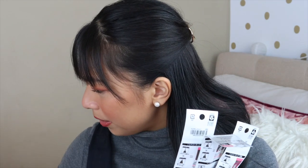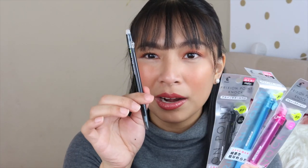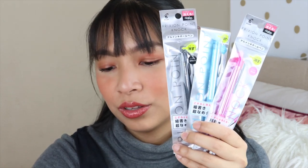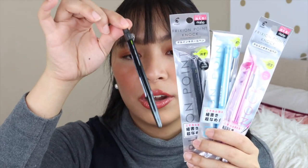I also got friction pens — these are pens you can erase using friction. I bought them in different colors: pink, blue, and black in 0.4mm, plus a thinner black version. Back in the Philippines, from what I remember, they only had black, red, and blue. These were around 298 yen — about 150 pesos. I bought them as pasalubong too.